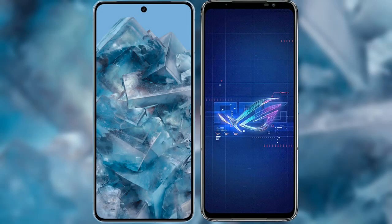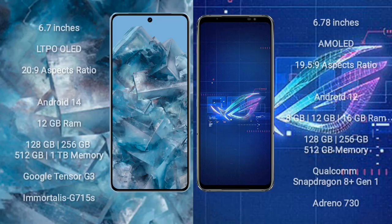I will compare the new Google Pixel 8 Pro with the ASUS ROG Phone 6. The Google Pixel 8 Pro comes with a 6.7-inch LTPO OLED display, and the ASUS ROG Phone 6 comes with a 6.78-inch AMOLED display.